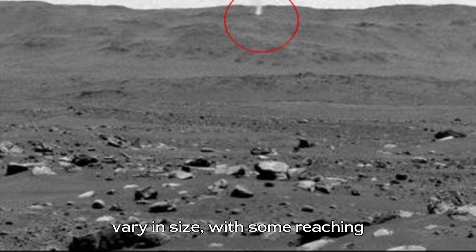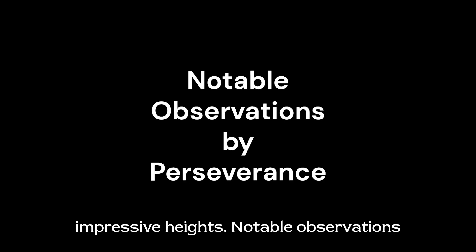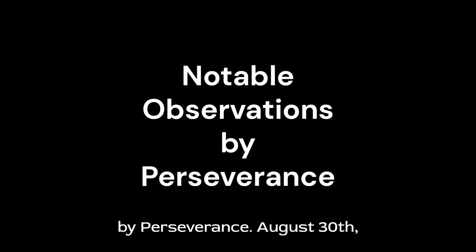These dust devils can vary in size, with some reaching impressive heights. A notable observation occurred on August 30, 2023.